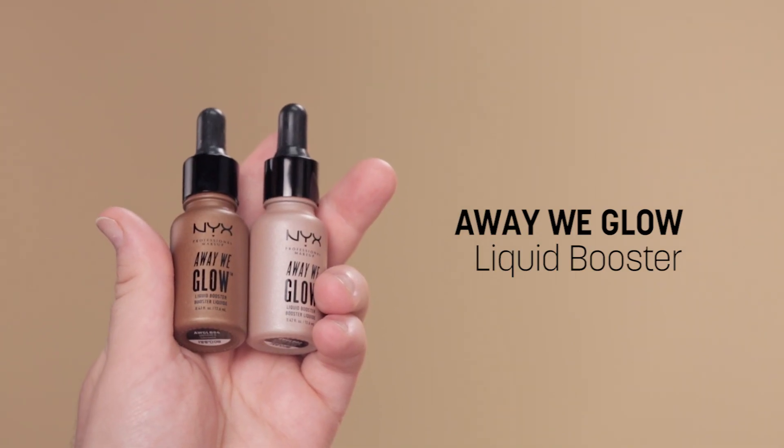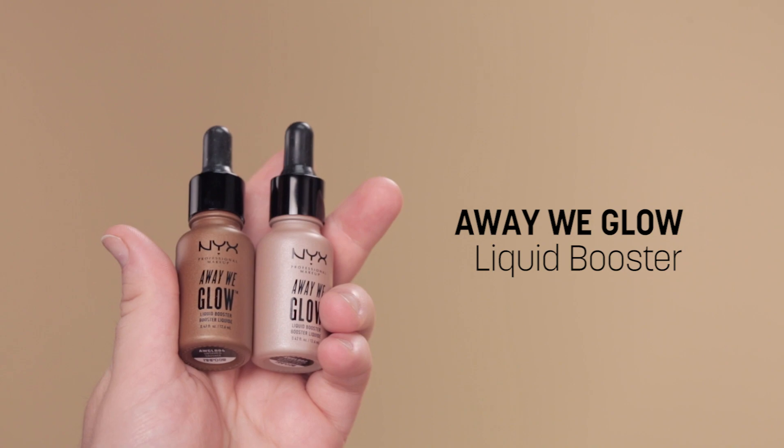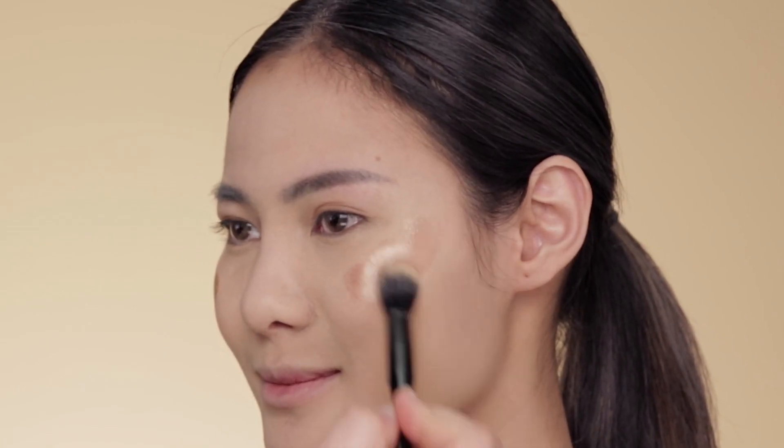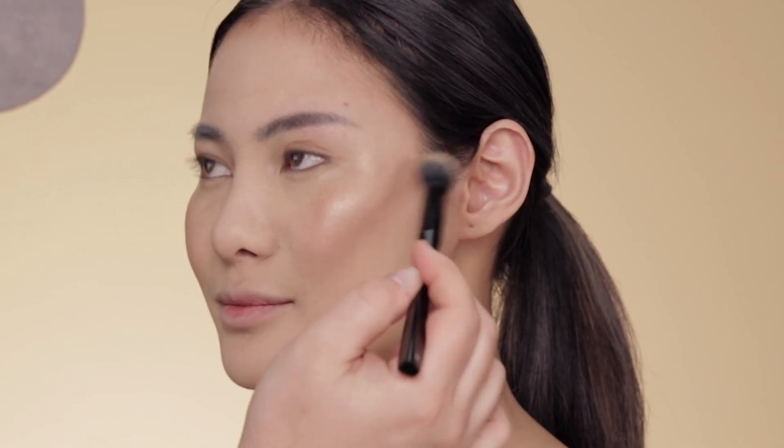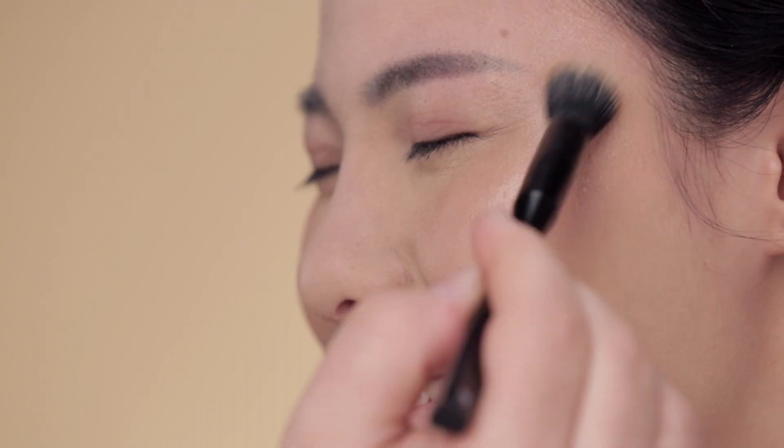I'm mixing two shades of the new Away We Glow Liquid Booster — how gorgeous is that? It's a bronzy glow, and I'm using more of a fluffy brush to apply. This is the number 26 brush. A lot of shine — I love it. I'm gonna buff that out.